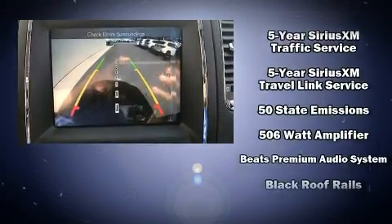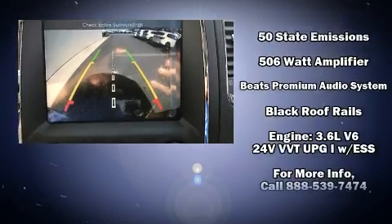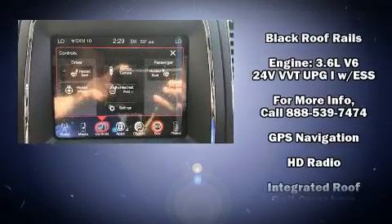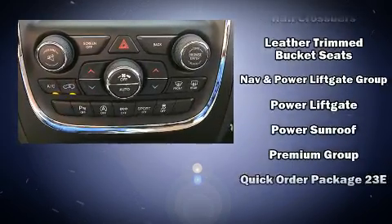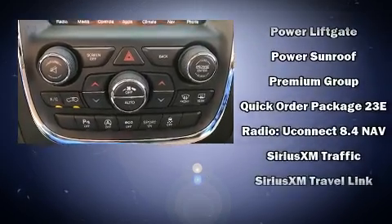Dodge ensures the safety and security of its passengers with equipment such as dual front impact airbags, brake assist, a security system, an emergency communication system, and four-wheel disc brakes with AVS.